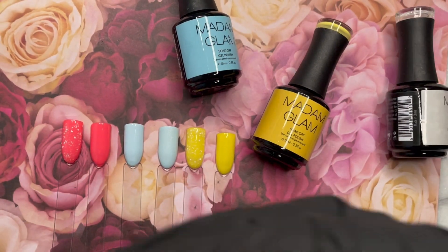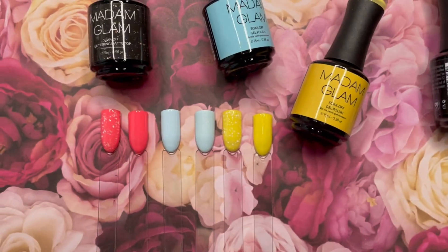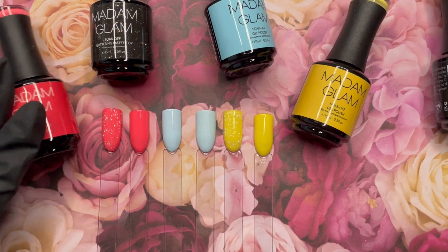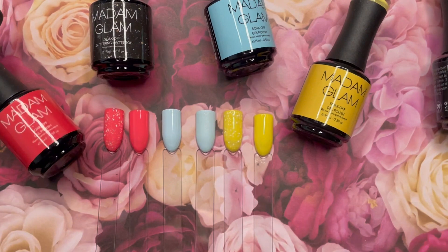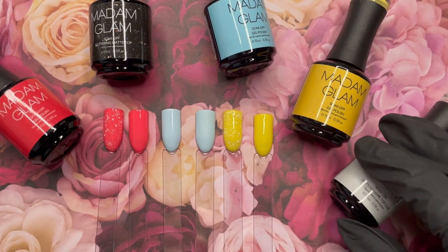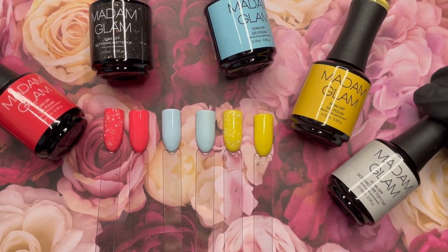In Canada, it is snowing like crazy. It is cold and there is not one bit of greenery to be seen, and I'm over it. So I am willing the spring magic with these gorgeous Madam Glam colors. I feel the warm-up happening, and hopefully we will be in spring very soon. But until then, I'm going to be doing spring manis to evoke and bring in that spring energy.